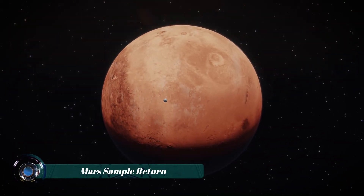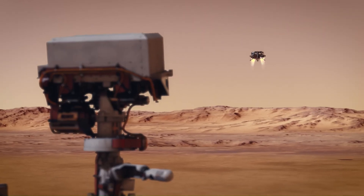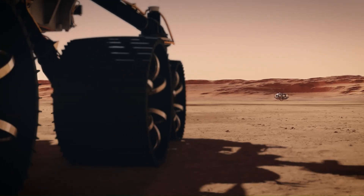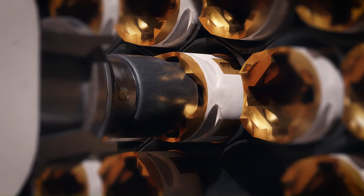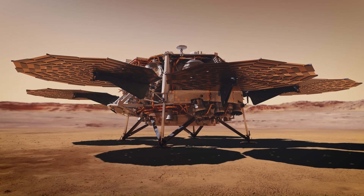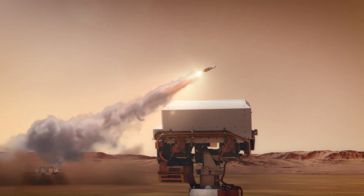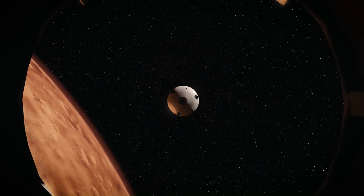The Mars Sample Return mission is one of the most ambitious projects ever attempted in planetary exploration. A joint effort between NASA and ESA, its goal is to bring back rock and soil samples collected by the Perseverance rover from the Martian surface. These samples could hold clues to ancient life, the planet's geological history, and its potential for future human habitation. The mission involves a complex choreography of spacecraft, including a lander, a small rocket called the Mars Ascent Vehicle, and an orbiter that will capture the sample container and return it to Earth. If successful, it will mark the first time materials from another planet are brought back for study — an achievement that could reshape our understanding of the solar system.